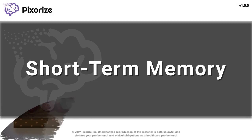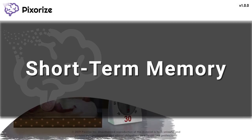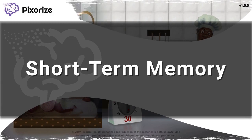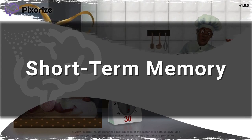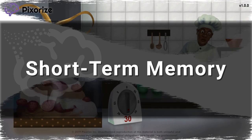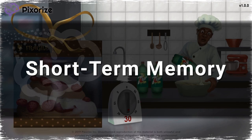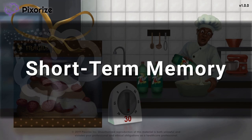Short-term memory is the type of memory responsible for holding, but not manipulating, a small amount of information in a readily available place for a short period of time. Short-term memory holds about seven pieces of information and it lasts for about 20 to 30 seconds. In this video, I'll share my visual mnemonic to help you remember all the information about short-term memory so you'll be ready for test day.